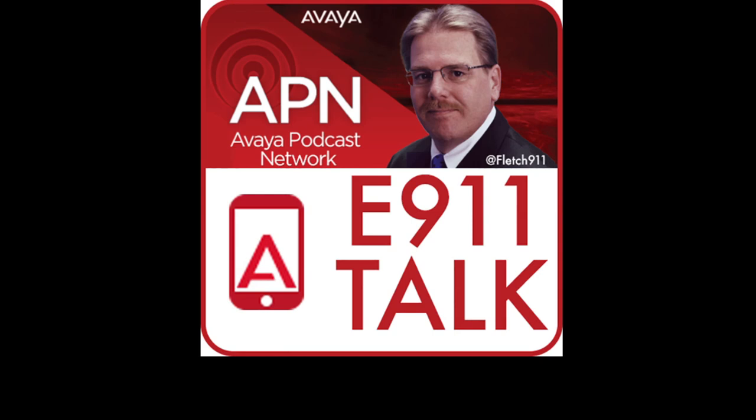The preceding podcast has been brought to you by the Avaya Podcast Network. I'm Spider Harrison, the official voice dude of APN. Be sure to follow us on Twitter at Avaya underscore APN and check us out on the web at avaya.com/APN.